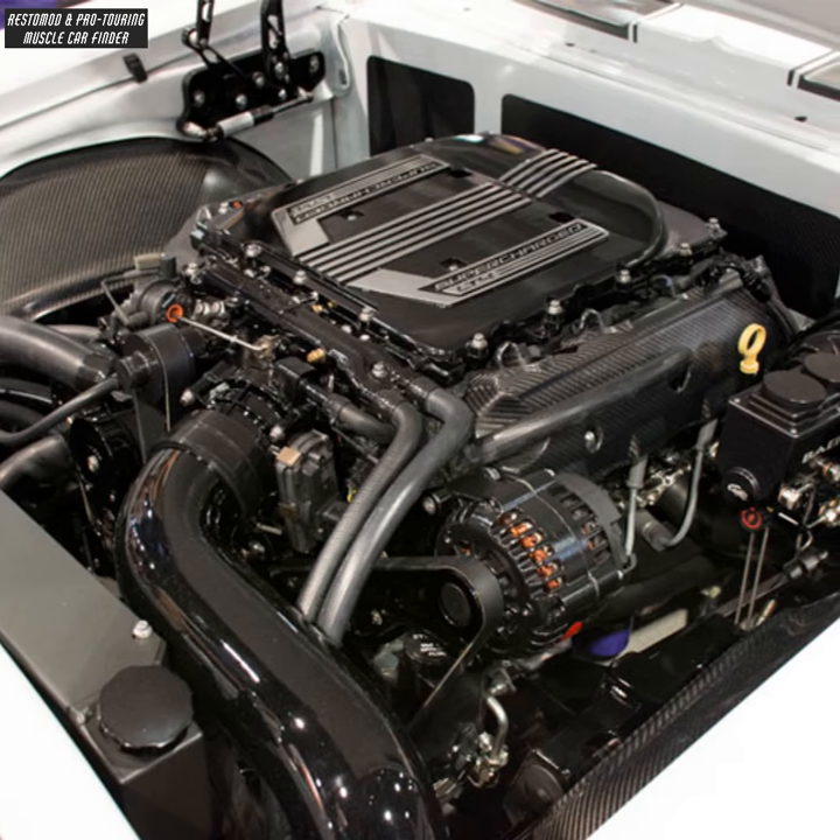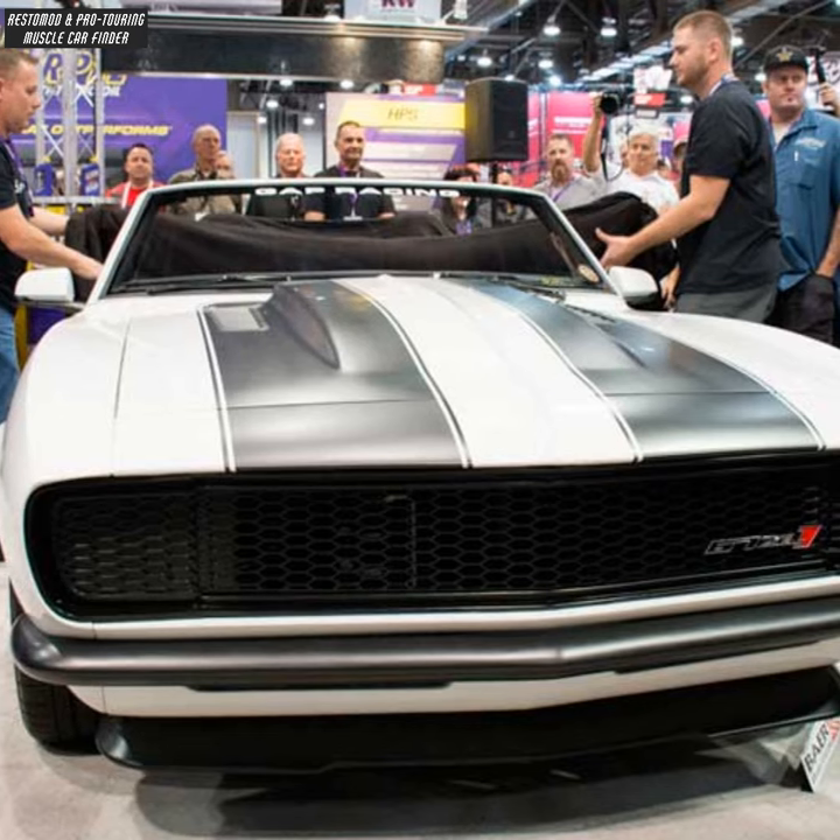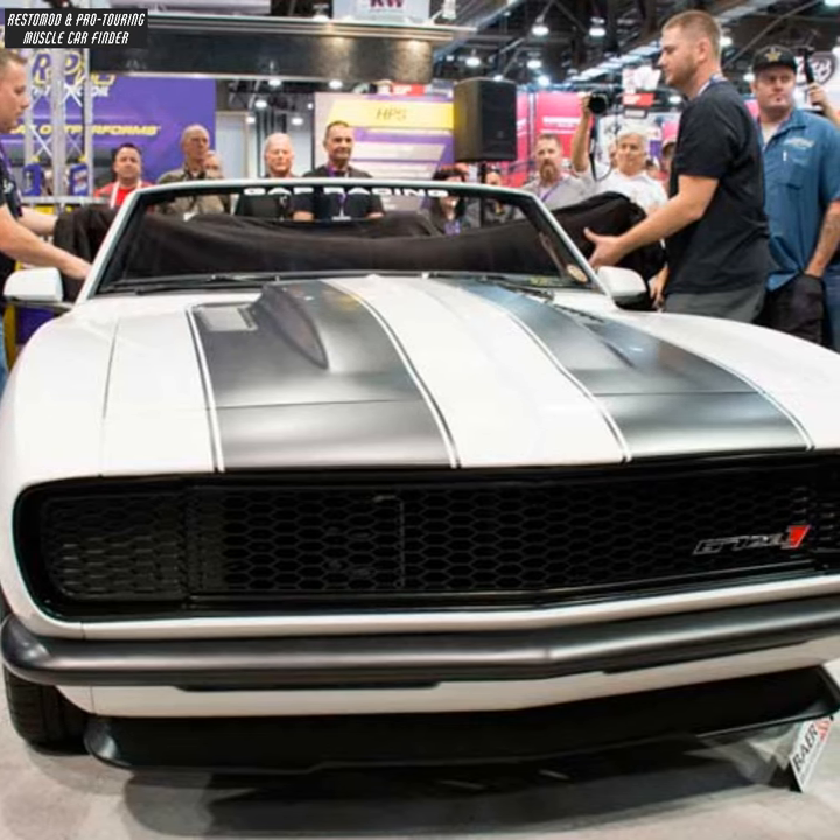Carbon fiber inserts in the firewall, wheel wells, and engine bay. A Lumicraft custom grille CNC machined in the style of a new Camaro.